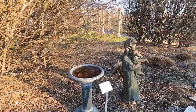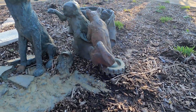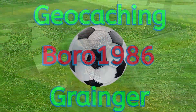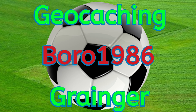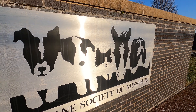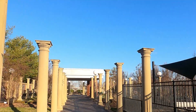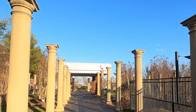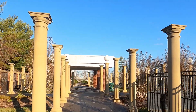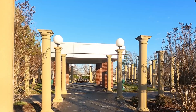Geocaching brings you some very interesting places. This place was built by the Humane Society of Missouri with donations, and it's a place where you can bury your pets. It's a beautiful place.